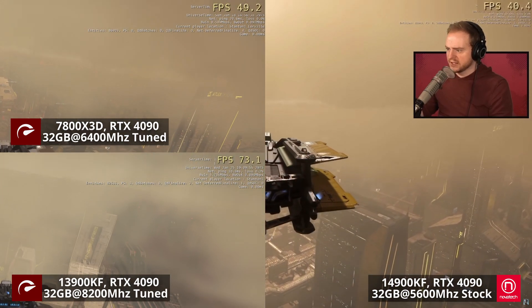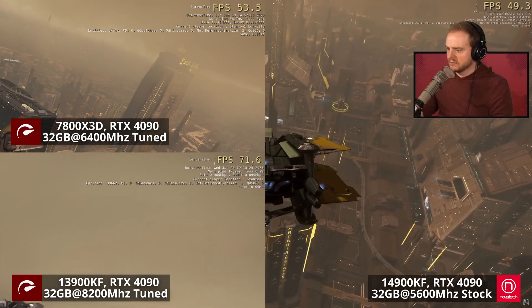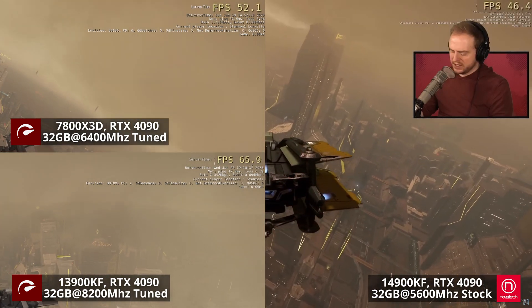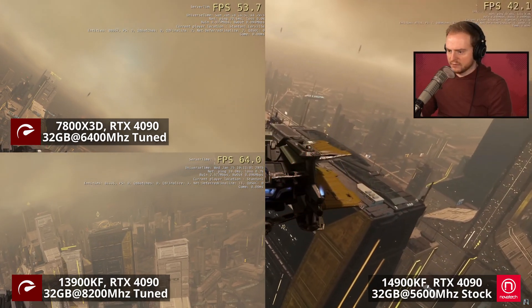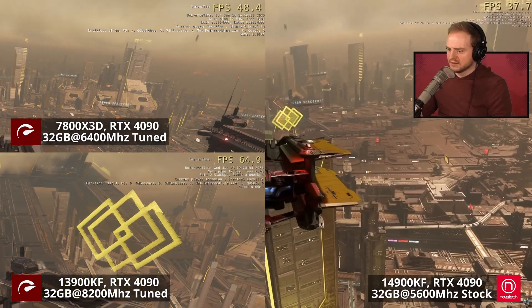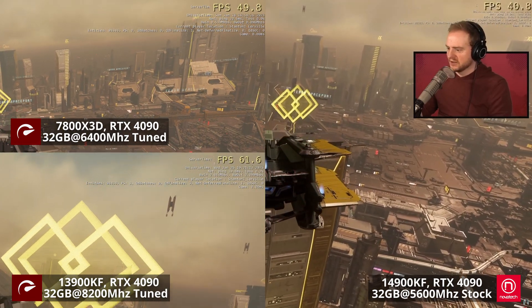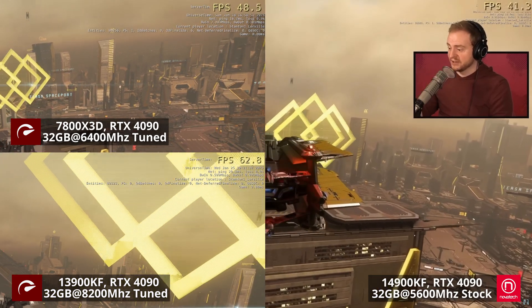We're getting the whole city with all these clouds — it's so detailed, it's kind of nuts. Oh, there's a little landing pad here. I can see the whole city now — forgot how cool this place is.